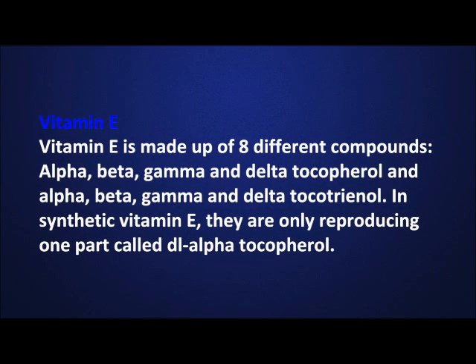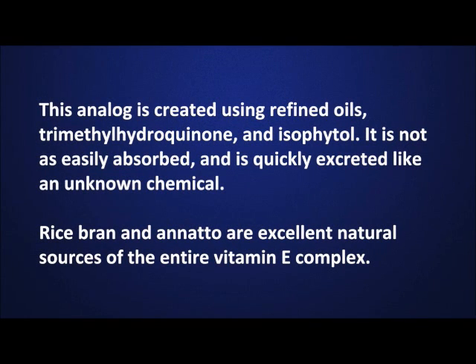Vitamin E is made up of eight different compounds: alpha, beta, gamma, and delta tocopherol, and alpha, beta, gamma, and delta tocotrienol. In synthetic vitamin E, they are only reproducing one part, called DL-alpha tocopherol. This analog is created using refined oils and harsh chemicals. It is not easily absorbed and is quickly excreted like an unknown chemical. Rice bran and annatto are excellent natural sources of the entire vitamin E complex.